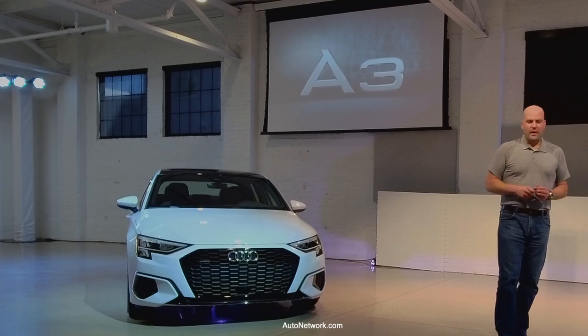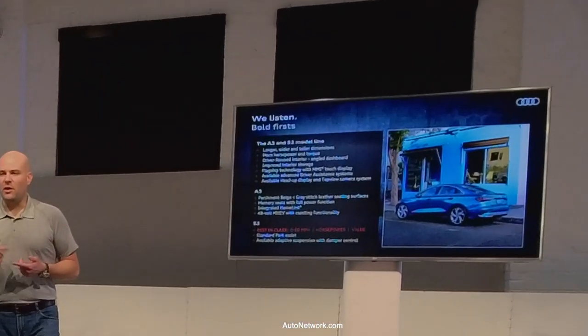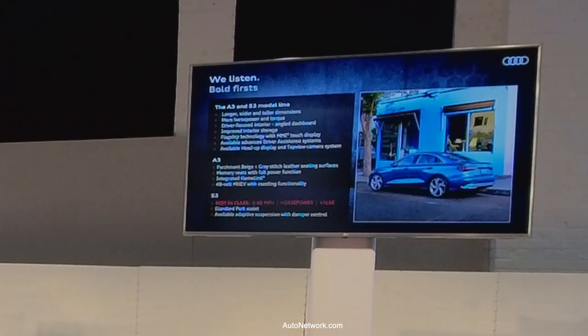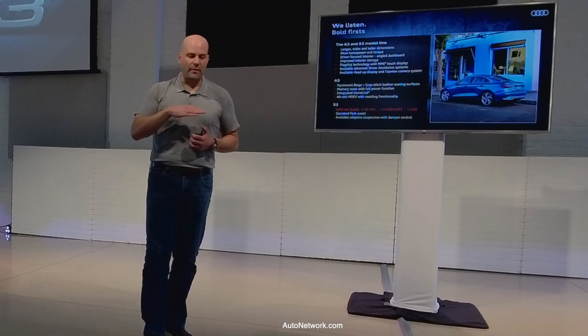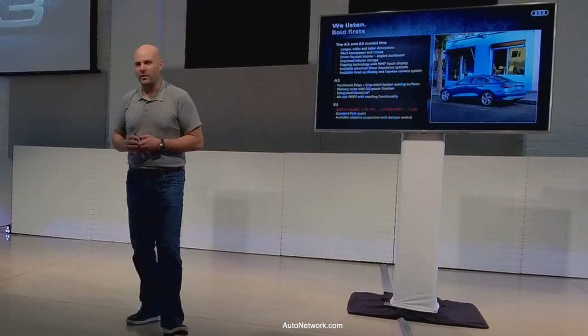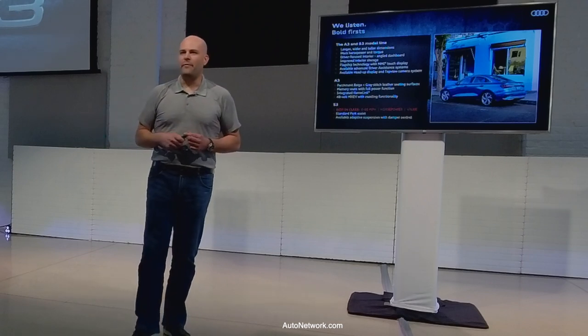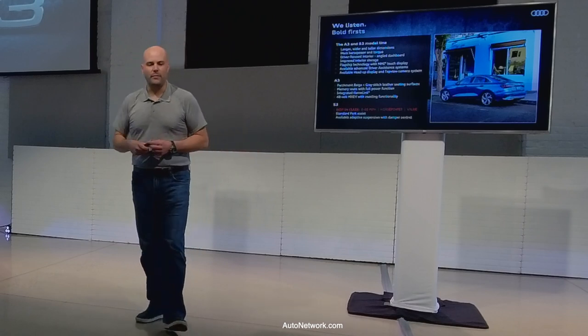This car represents a lot of firsts. It's longer and wider — about an inch and a half longer, 0.8 inches wider, and about half an inch taller. In the last generation, the front-wheel drive and Quattro A3 had different powertrains; now we've equalized them at 201 horsepower and 221 pound-feet of torque, putting it right in the middle of the power range for the A-Class, CLA, and 2 Series Grand Coupe.